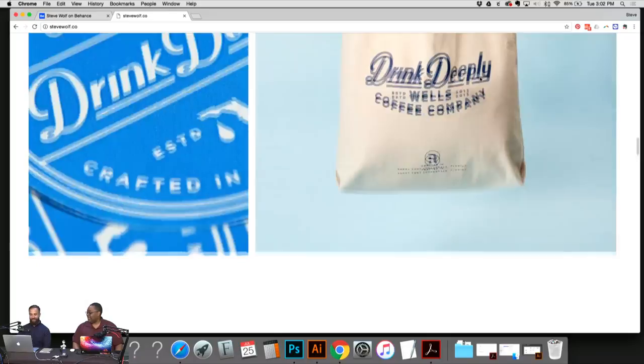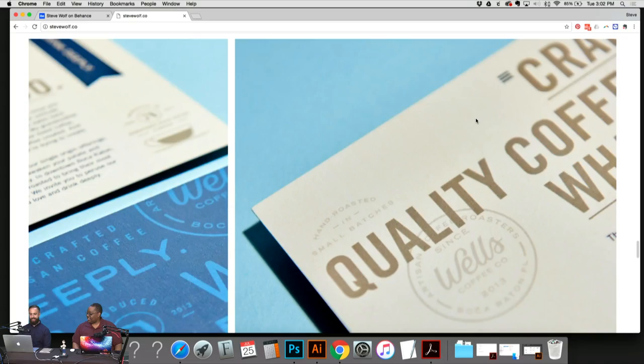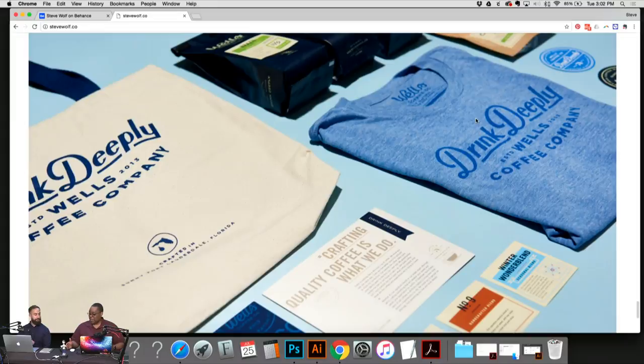We did everything from their tote bags to stickers — 'Drink Deeply' was their slogan. We did a bunch of stuff for them. From start to finish on a project like this, how long does it take? These guys I've worked with for about a year overall, but a single project averages around a couple of months.